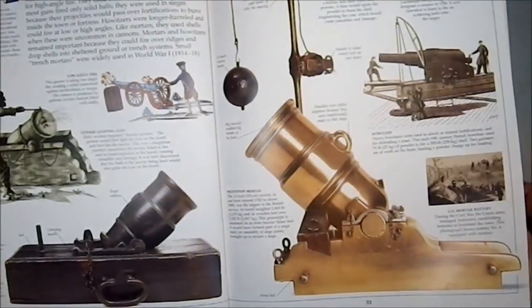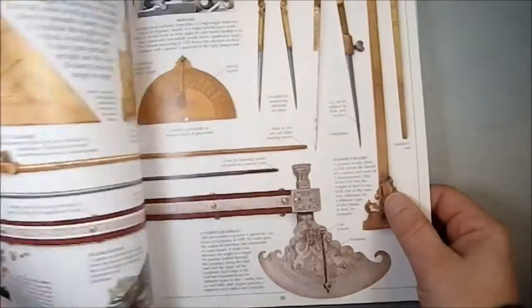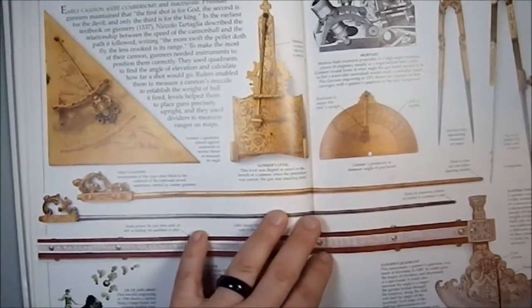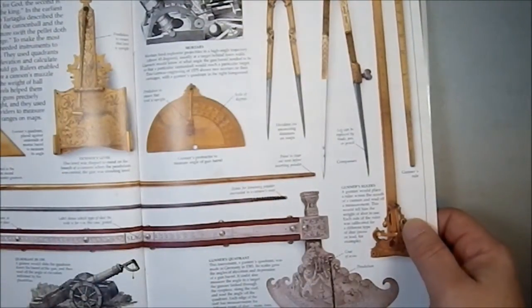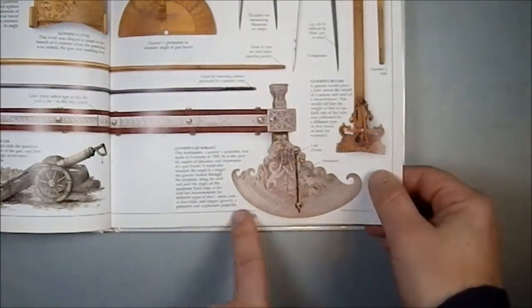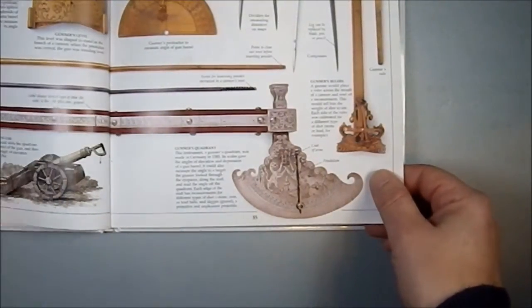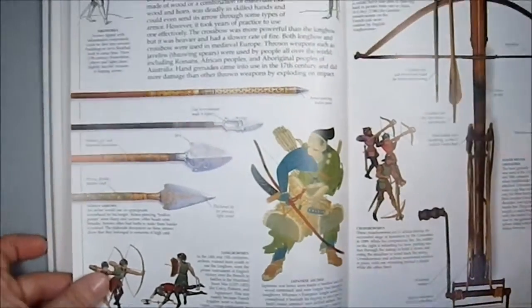Then we have high-angle fire and early mortars. Look at that solid bronze or brass mortar. More military instruments — these were works of art at one time, they really were. Here we have an axe which has a meter on it so you can actually set the angle of something. It's a tool and a weapon, which makes me think of a very dwarven type of thing.